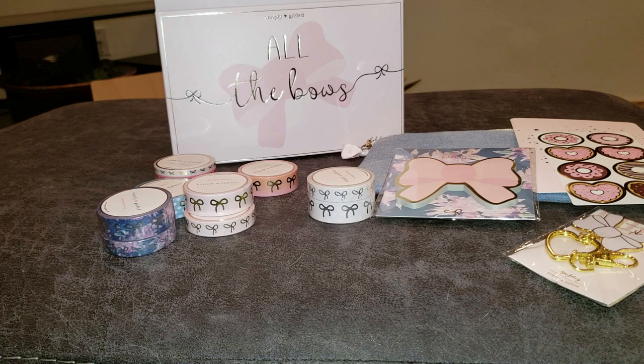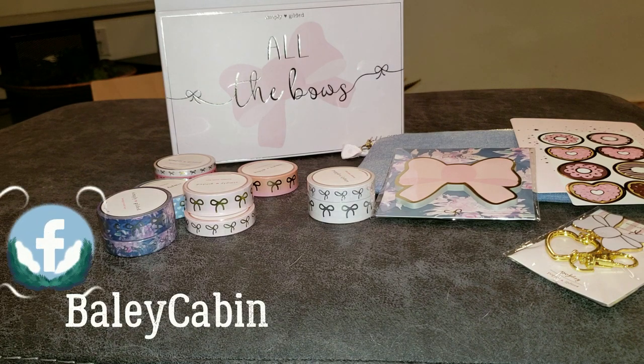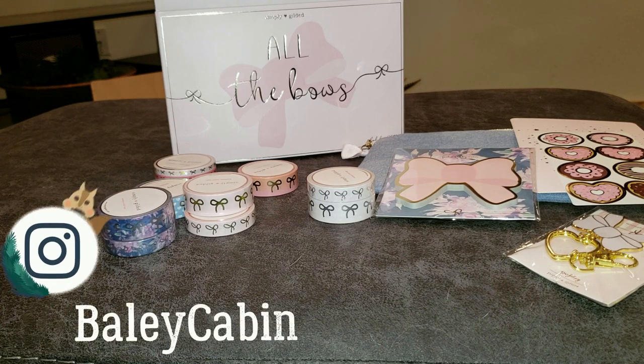Do follow Simply Gilded on Instagram and Facebook to know when those releases are happening. And get on her mailing list so you are in there on time, because things do sell out and you want to make sure that you're there in time. It's kind of a fun little race to see if you can get it and keep it in your cart.